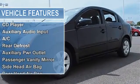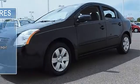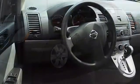Power steering, front disc rear drum brakes, intermittent wipers, variable speed intermittent wipers.